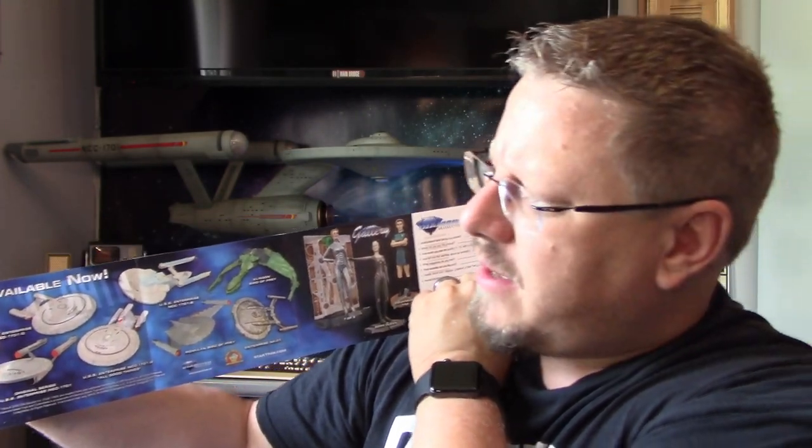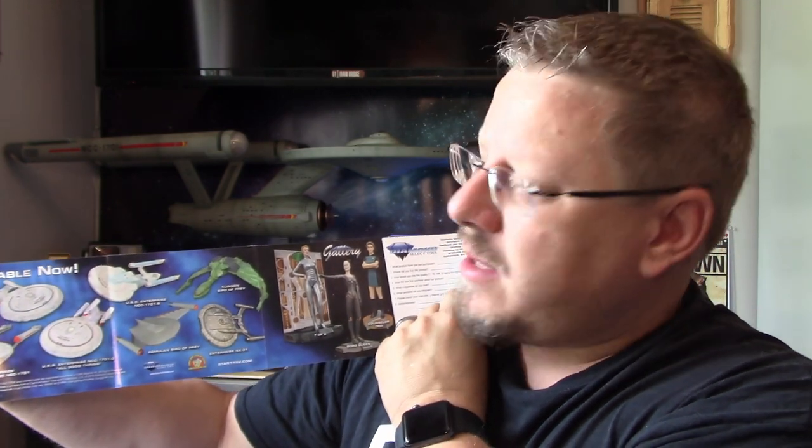The Enterprise — which I have. The Enterprise D — have it. The All Good Things Enterprise — I don't have. The Enterprise B — I don't have, although I want to get that one for sure. I do have the Excelsior though. Romulan Bird of Prey — just got. The Enterprise NX-01 — I have that one. And I don't have the Klingon Bird of Prey — need to get that one.